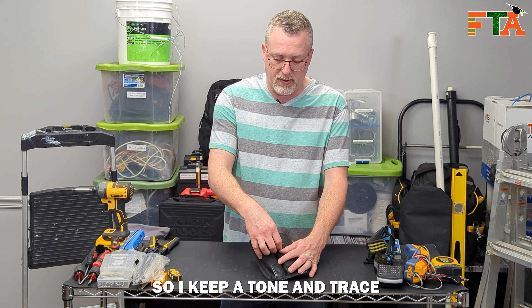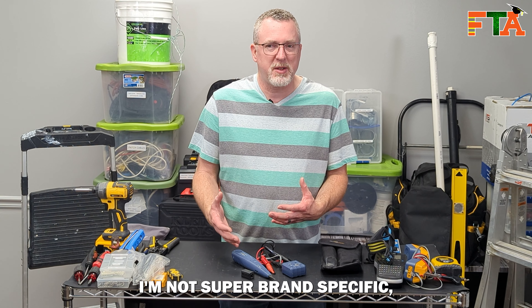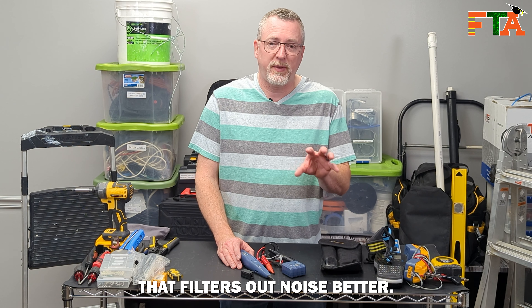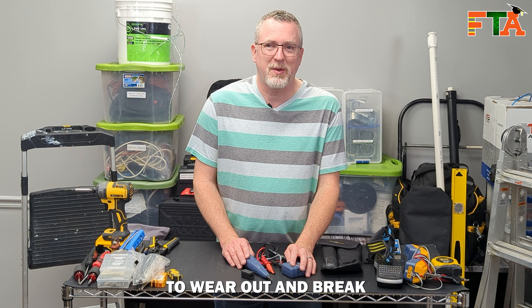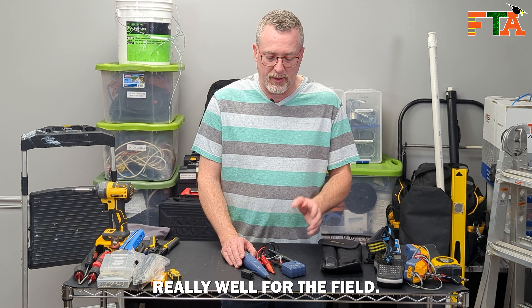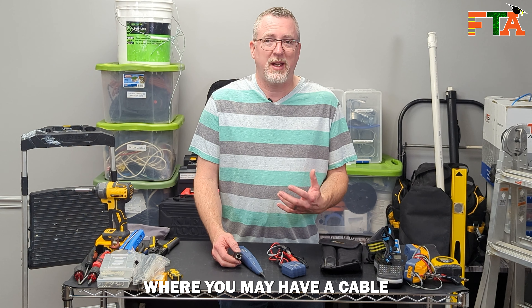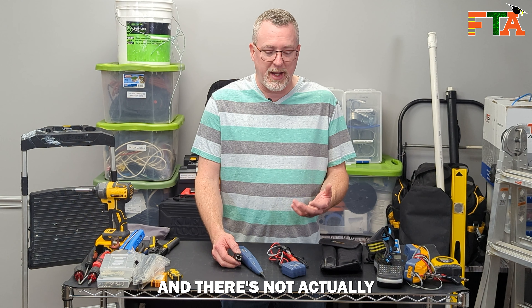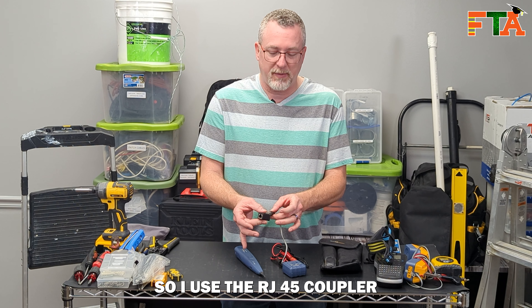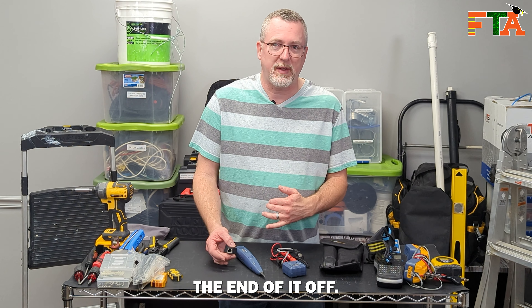In the data field we always need to tone and trace cables, so I keep a tone and trace set on me. As you can see this one is well loved. I'm not super brand specific but I've really enjoyed these Fluke models. I've actually got a higher end model that filters out noise better, so I'm waiting for this one to wear out so I can buy that. I also carry an RJ45 coupler — I run into situations where you may have a cable that's terminated and there's no jack to plug into, so you can't plug a cable into a cable. I use the RJ45 coupler to plug into a cable and still be able to tone and trace it without having to cut the end off.